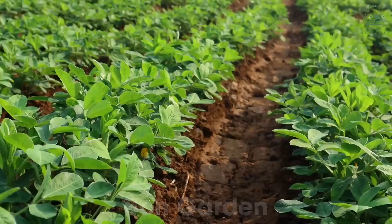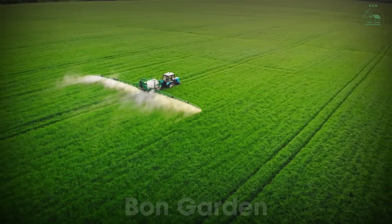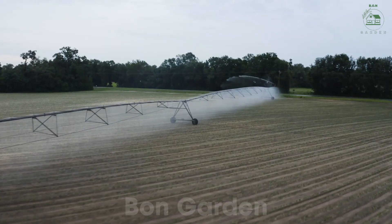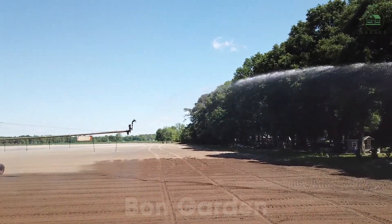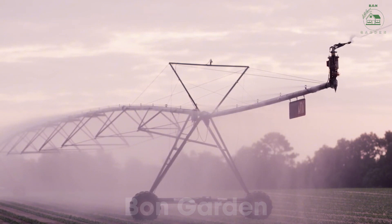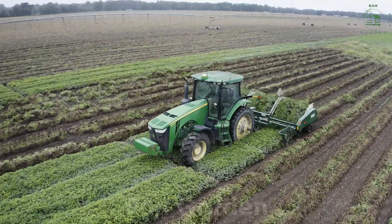Peanuts require consistent care to grow healthy and yield a bountiful harvest. Irrigation systems ensure the plants receive adequate moisture, especially during the dry growing season. Farmers also employ crop rotation techniques to maintain soil fertility and prevent diseases. Organic mulches are used to retain soil moisture and suppress weeds. Over the next 120 to 150 days, peanut plants grow and develop underground pods that will soon transform into the delicious peanuts we enjoy.